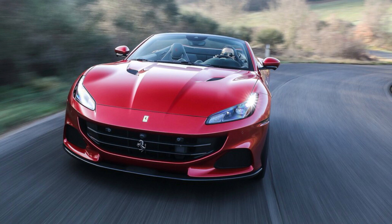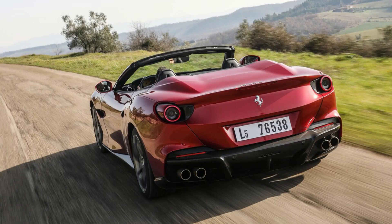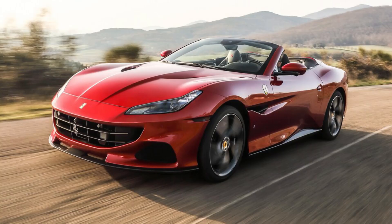Like its Roma Gran Turismo kin, the Portofino M is less about outright performance and more about creating a high-class, high-performance machine that can be driven daily. This one happens to sport a retractable hard top, but it's also quick and endowed with great reflexes, as any Ferrari should be.